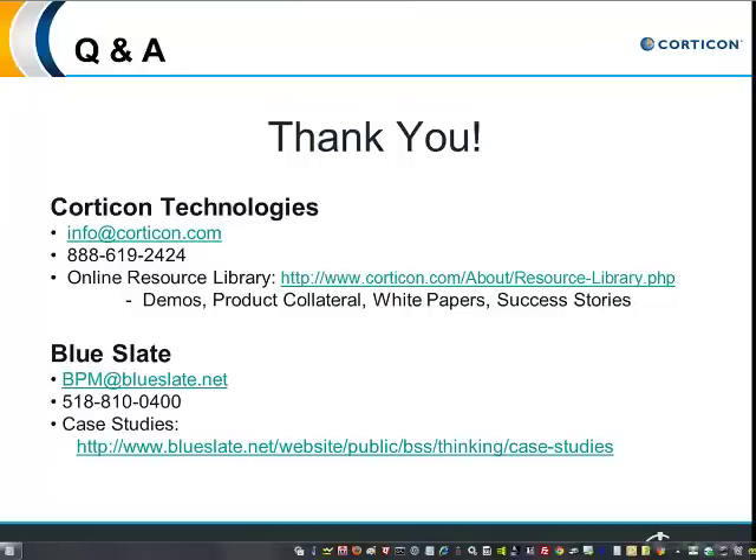With that, I think that's it for questions and timing. I'd like to thank everyone for attending today — hopefully you've learned some good information. Please feel free to contact either Corticon or Blue Slate if you're interested in automating your business processes and accelerating them with business rules. Thank you again for attending today, and have a great day.